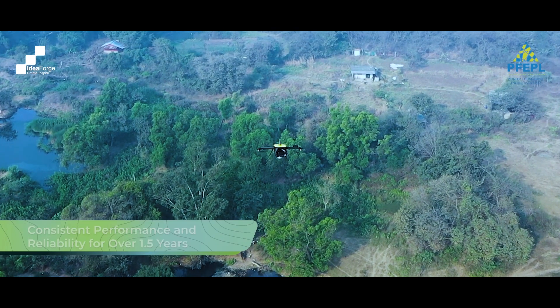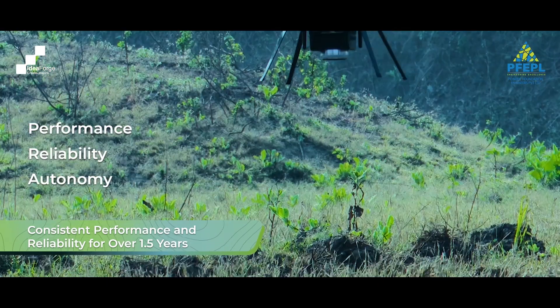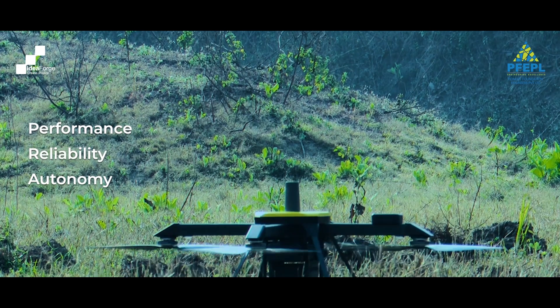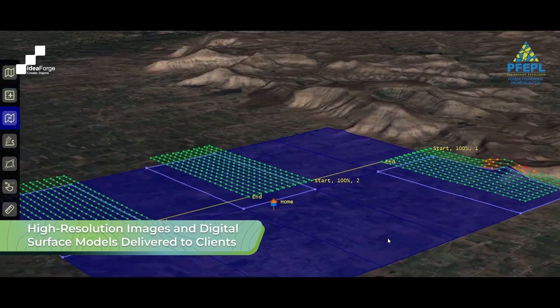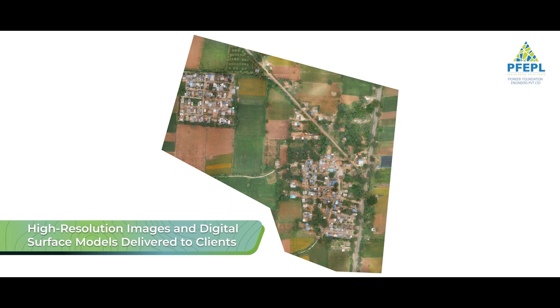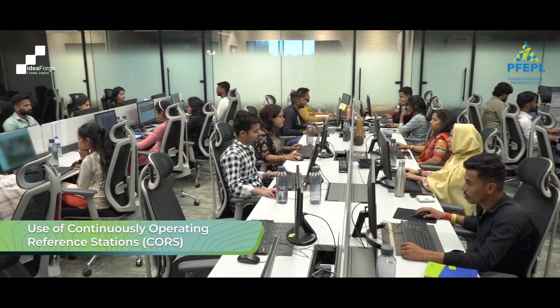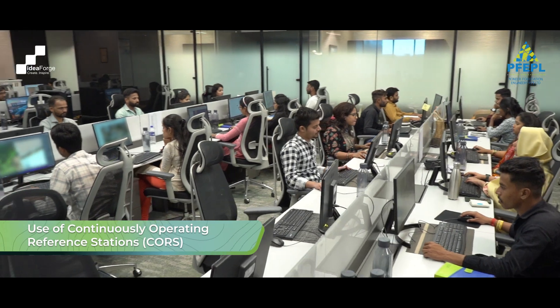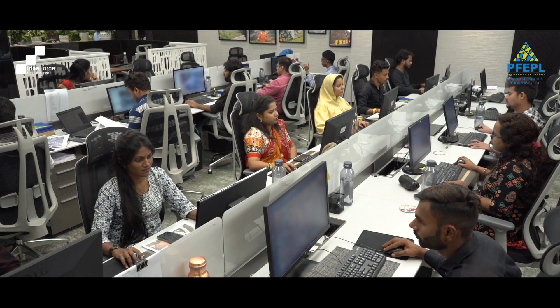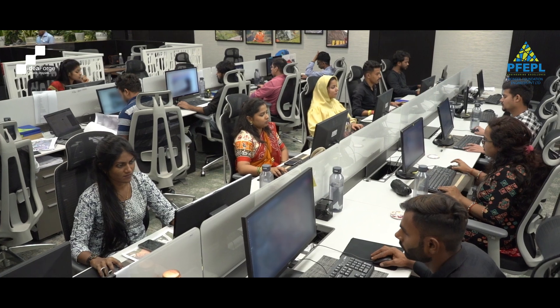At the end of the day, the product itself is reliable. We have been using it for more than one and a half years and are very satisfied with the performance. The system is thoroughly tested and designed to deliver the right kind of data and accuracy consistently, which has helped us become one of the premier companies working with Survey of India in this space.